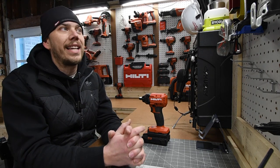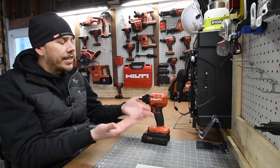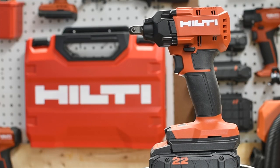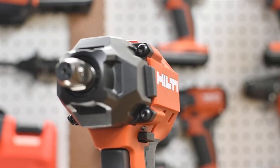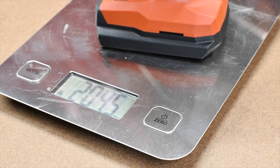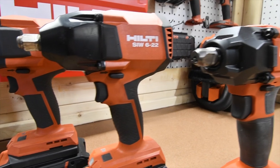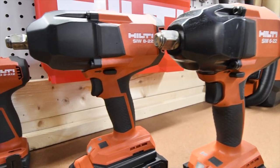Another tool is the low range impact wrench. Hilti did send this to me and I thank them for sponsoring this video. This is the SIW 480, a low range half-inch impact wrench with D10 pin. It's a fantastic tool — it has multiple speed settings, is very light and compact, and as you can see it is not as big as the medium and high range models.